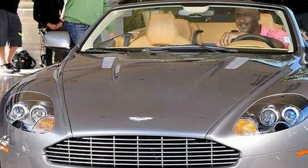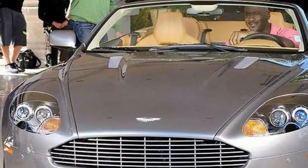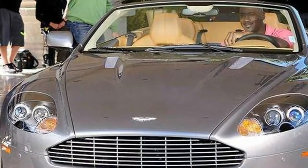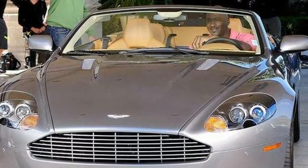9. Aston Martin DB9 Volante. If you are searching for a beautiful and luxurious supercar, you should first look at what Aston Martin brings to the table. This DB9 Volante that Jordan drove is a standout among the best-looking models from this carmaker.